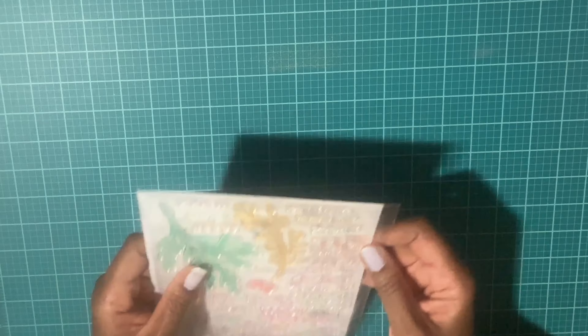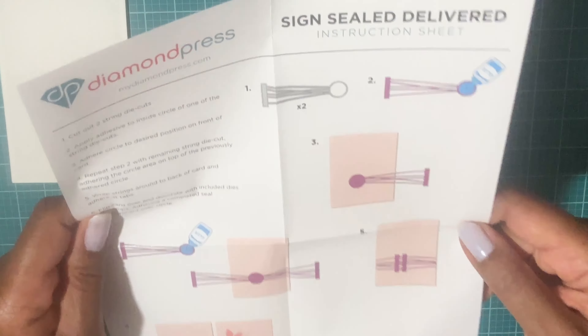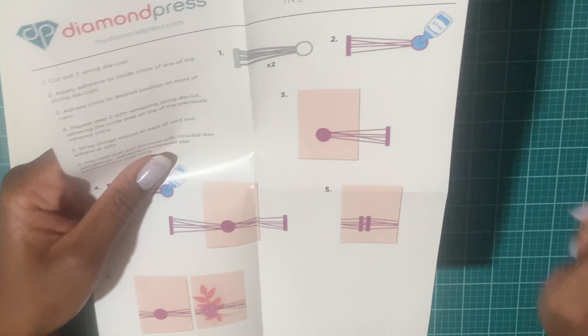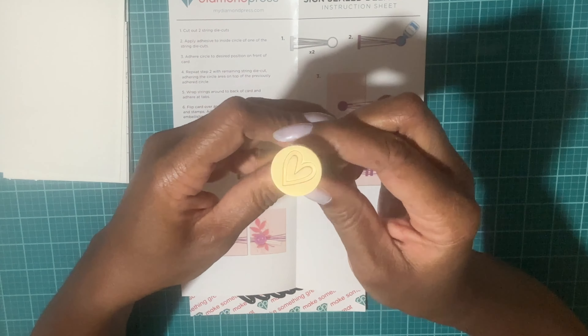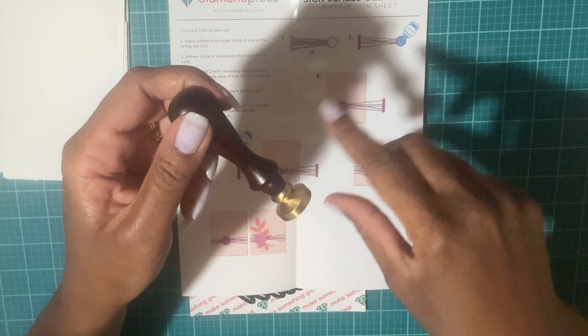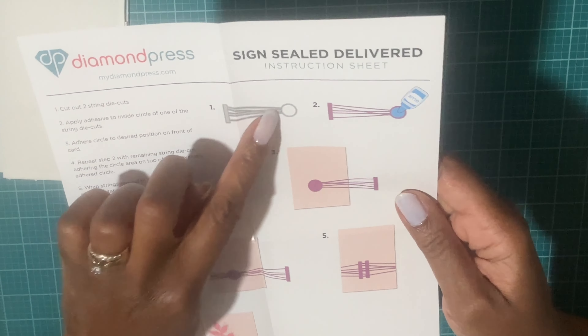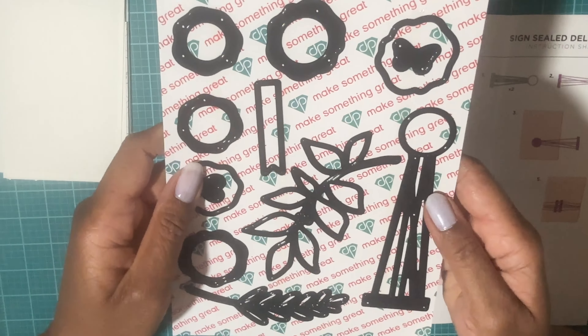The next few items are from Diamond Press. The first is called Signed Sealed Delivered and it's so cute. You know how you can use real wax under a candle and press a seal into it? Instead, they made this into a stamp and die set where you can create the look of twine and different wax-seal designs — I thought that was really clever.